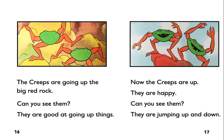Now the creeps are up. They are happy. Can you see them? They are jumping up and down.